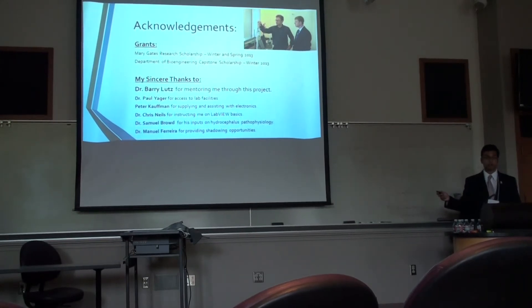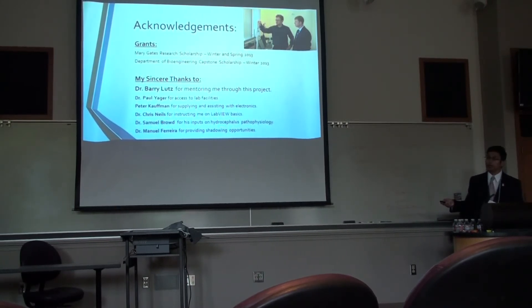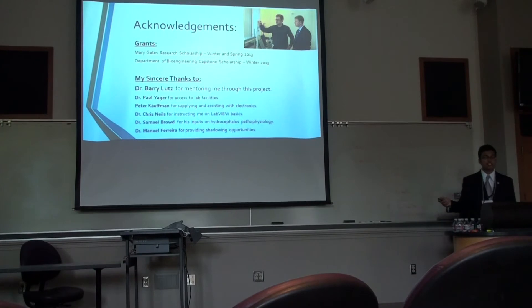I'd like to thank Dr. Lutz for helping me through this project every step of the way. He's a genius and a visionary, and his area of expertise is microfluidics, but his knowledge of manipulating fluids for engineering purposes has really helped this project move along. I'd also like to thank many others for helping me set up the testing system and conceptually think about the way it works, and mainly Dr. Sam Brout, who is a pediatric neurosurgeon at Seattle Children's, who conceived of the need for a more failure-resistant shunt. If it wasn't for Dr. Brout, this project wouldn't exist.